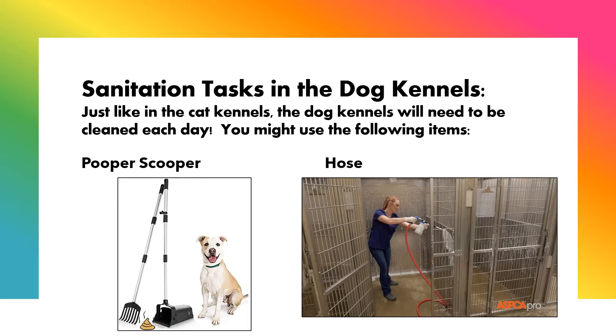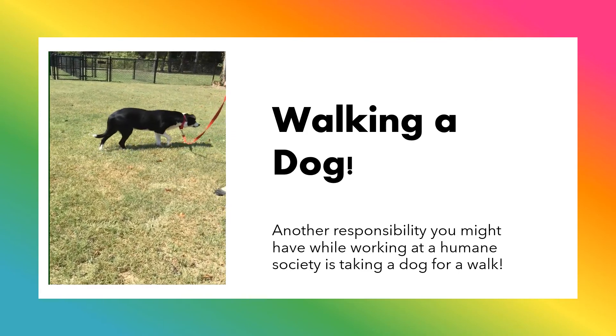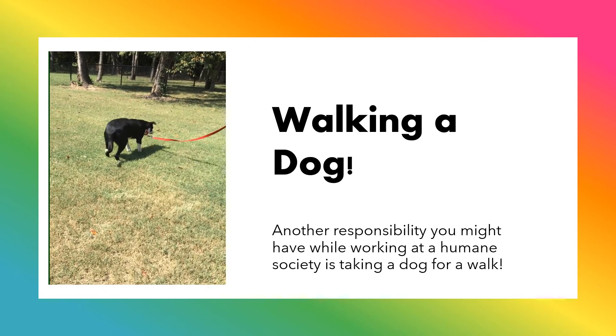Sanitation tasks in the dog kennels. Just like in the cat kennels, the dog kennels will need to be cleaned each day. You might use the following items: a pooper scooper and a hose to spray out the kennels. Another responsibility you might have while working at a Humane Society is taking a dog for a walk.